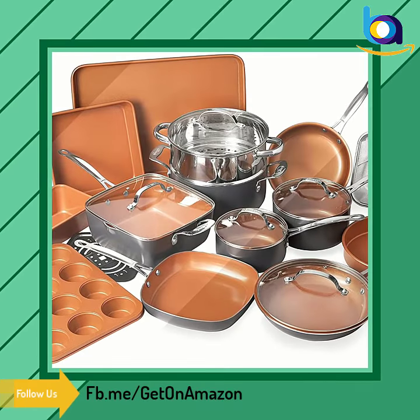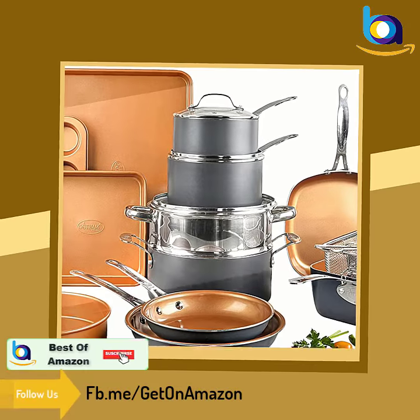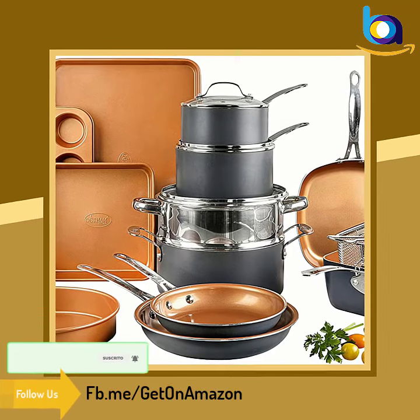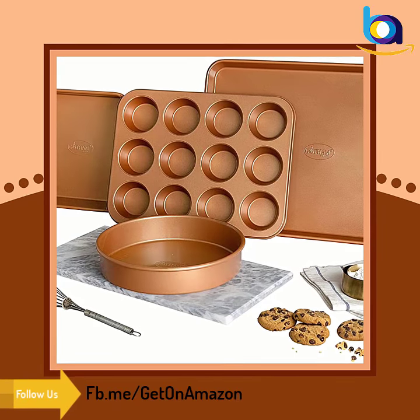Complete Kitchen in a Box includes a complete suite of fry pans, stockpots, saucepans, bakeware pans, steamers, and more. The award-winning ceramic coating ensures the ultimate release.